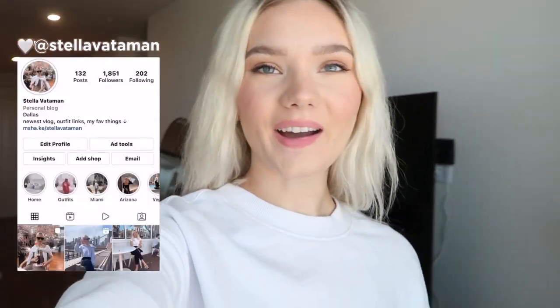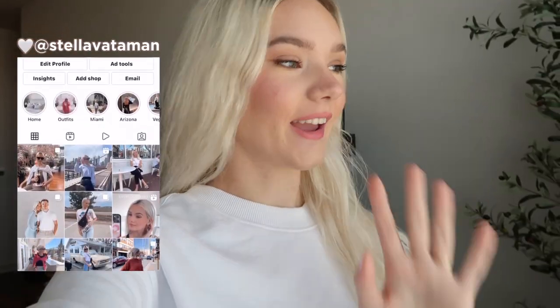Hi guys and welcome back to another video. Today is a very exciting day. We have a flight to go do something I've been waiting forever to do — finally going to be doing my hair and doing a big transformation. I am going to be going back to my natural hair color.